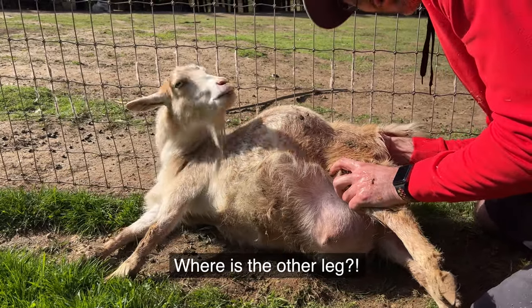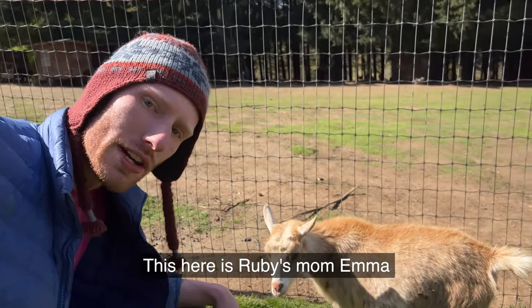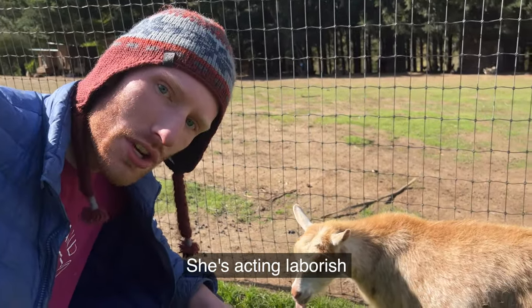I don't know what this is. Where's the other leg? Check that out. That's crazy. This here is Ruby's mom, Emma. She's acting laborish.